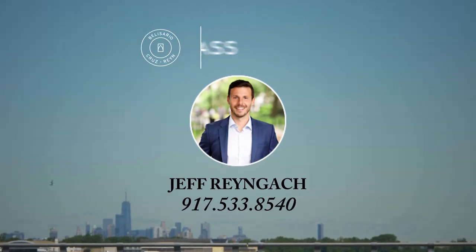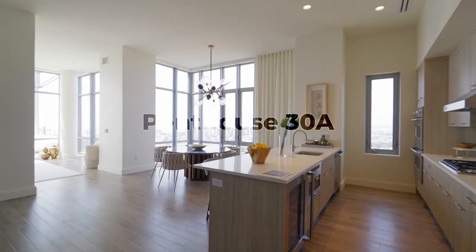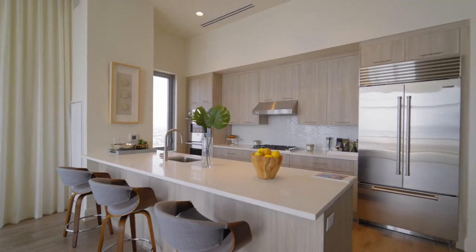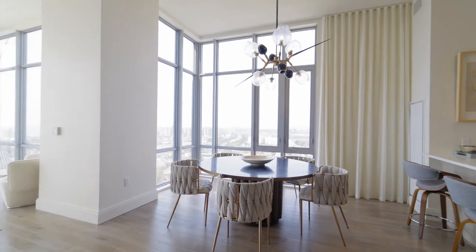Hey, my name is Jeff Rangotch and I'm co-founder of the Belsaria Cruise Rain Team here at Compass. I'd love to welcome you to Penthouse 38 here at the One Brooklyn Bay. As you walk in, you see this really expansive kitchen dining area where we had it really nicely designed.